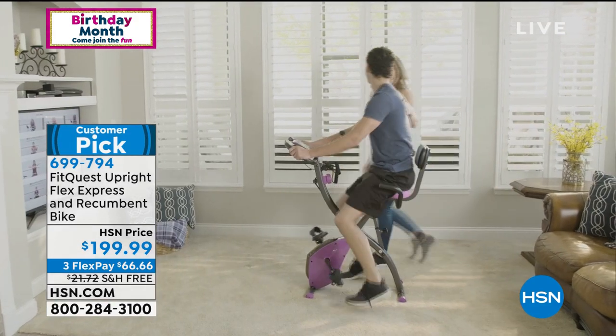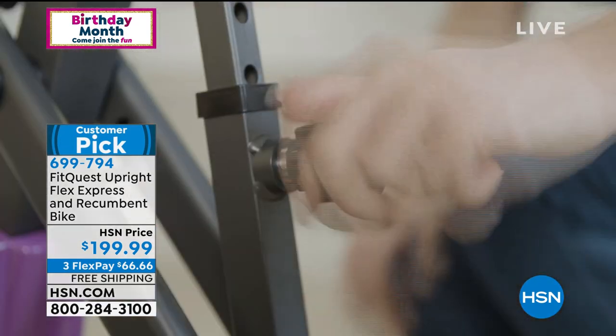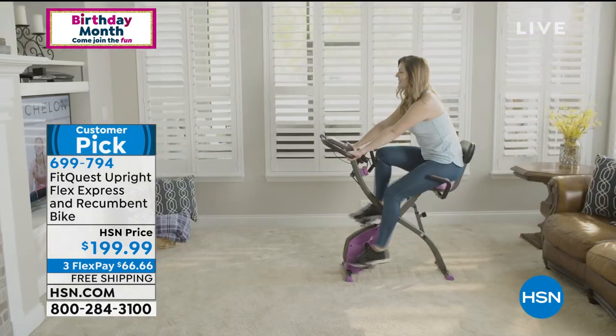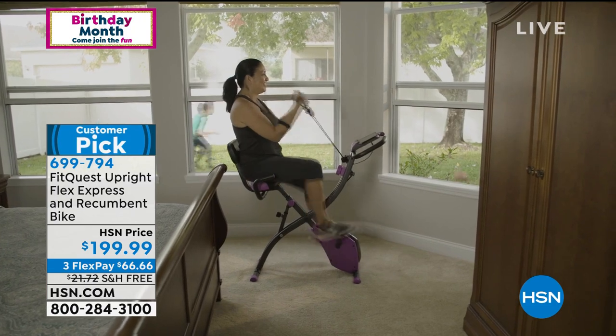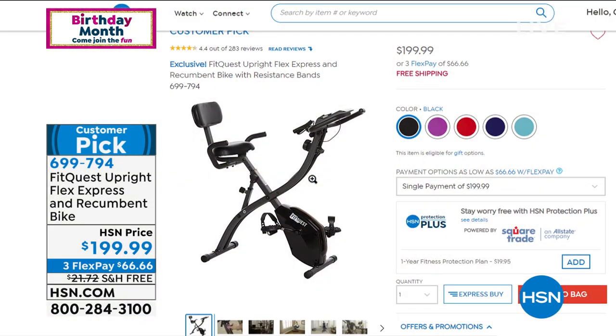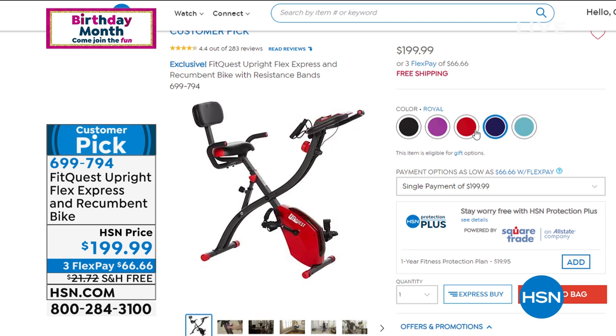Built-in adjustable upper body resistance bands, wheels to transport it. A gorgeous LCD screen to see your speed, time, distance, and calories. This comes with a four-week trial to Echelon. Here are the colors: black, royal, teal, purple, and red. Max weight on this is 300 pounds. Free shipping and handling. This also qualifies for the $20 off in our VIP event today.